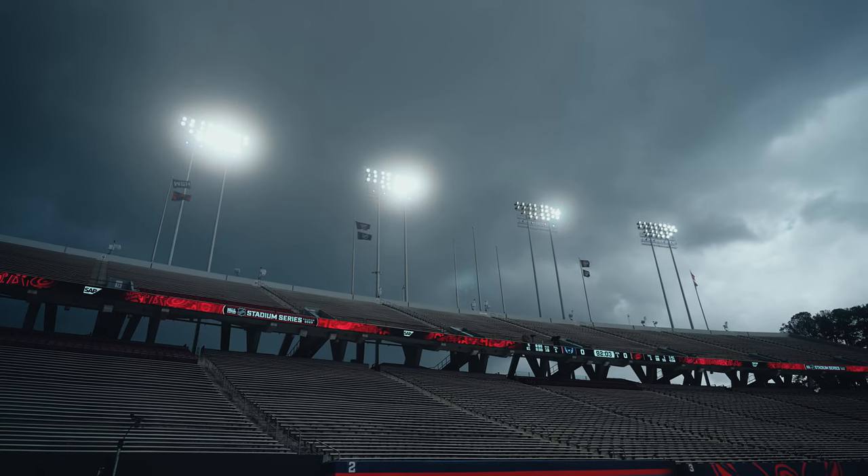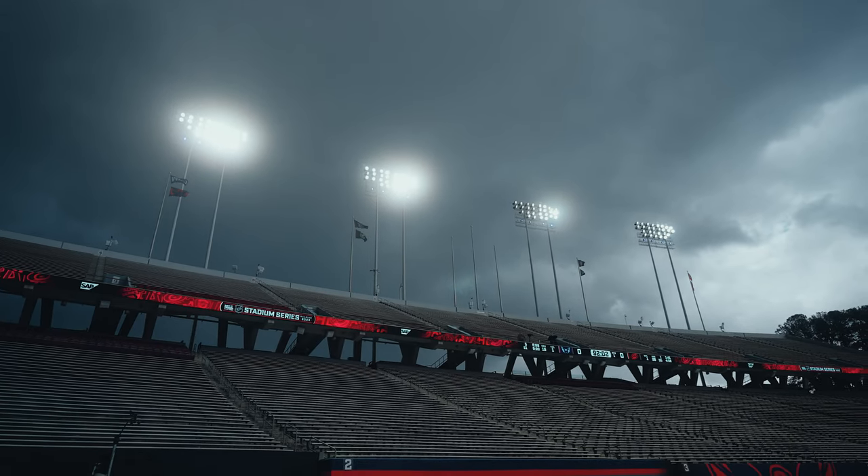I remember shooting Carter Finley Stadium for the 2023 NHL Stadium Series, where the Carolina Hurricanes played, and I got these particular shots of the stadium being prepared with a thunderstorm rolling into the background — which added to the context of the Carolina Hurricanes' name and the thunderstorm over the arena as they prepped for the game. Very nuanced, very unique situations, but in this case it added to the context of the video and the game that was about to happen.